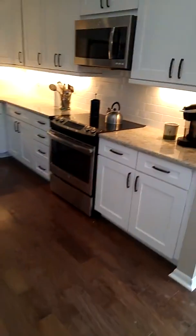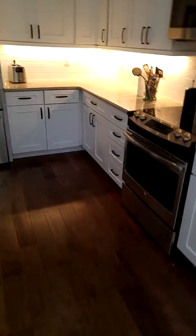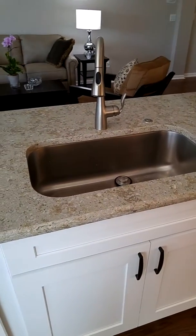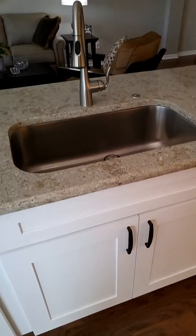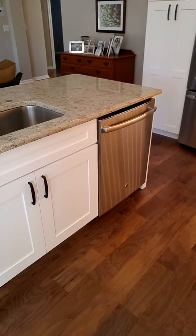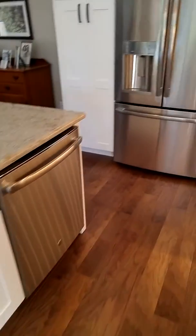All new appliances in here. And this is kind of a trend — this single bowl stainless sink rather than the compartment style. New stainless steel dishwasher.